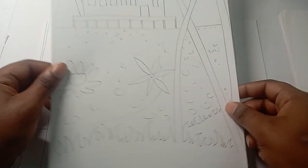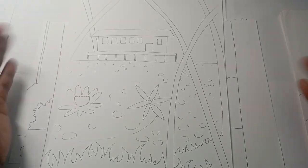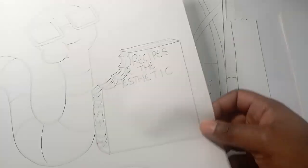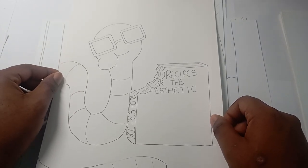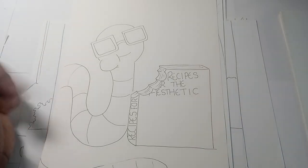Number eight is swamp house — doesn't look much like a swamp but the thought is there. Number nine is a recipe book — recipes for the aesthetic — and he's taken a little bite out of it, or a dry bite, either way.